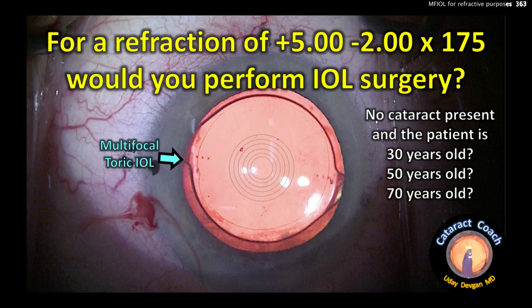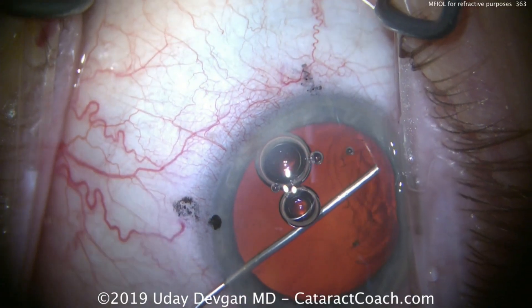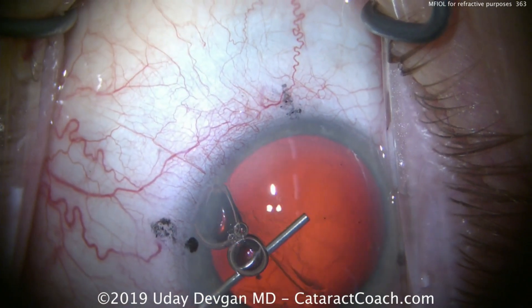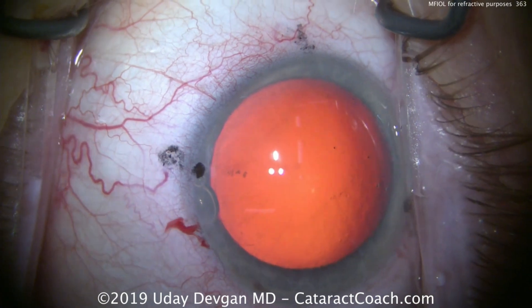For a refraction that's hyperopic with astigmatism, would you perform the eye wall surgery? Remember, there's no cataract present. So the question is, should we do a refractive lens exchange on someone just to treat a refractive error?